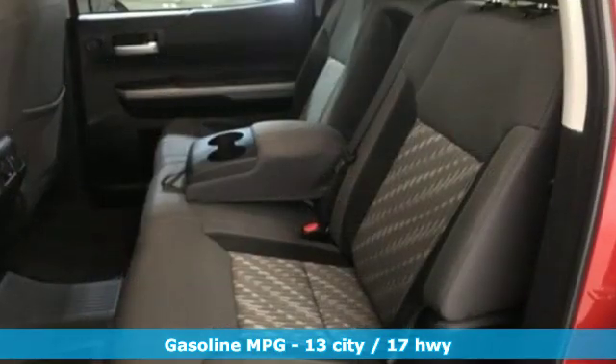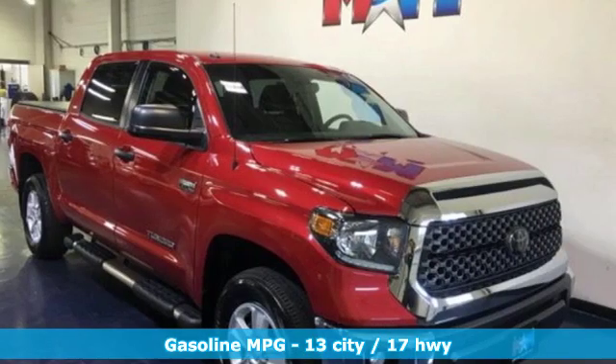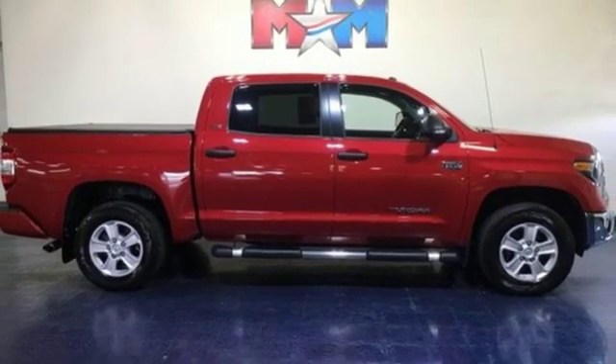Features include V8 engine, electronic shift on the fly, driver selectable mode, trailer brake controller, streaming audio, and wireless phone connectivity.